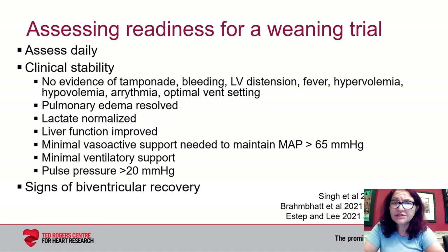Clinical stability is demonstrated by the following parameters: resolution of pulmonary edema, normalization of lactate, and improvement of end organ function. In addition, patients should only require minimal vasoactive support to maintain a mean arterial pressure of greater than 65 millimeters of mercury. This should be on minimal ventilator settings and the pulse pressure should be greater than 20 millimeters of mercury, indicating evidence of some degree of LV ejection.